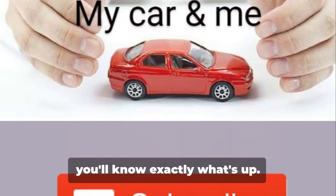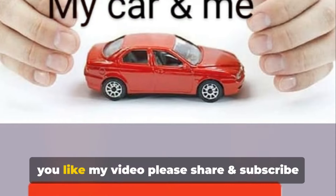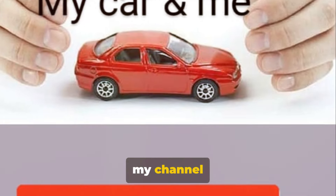Next time you feel your car drifting, you'll know exactly what's up. Safe and smooth driving to you all. If you like my video, please share and subscribe to my channel.